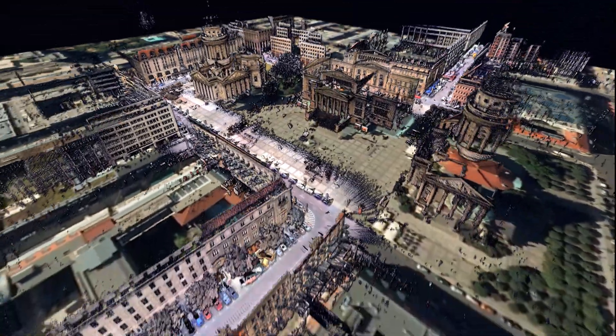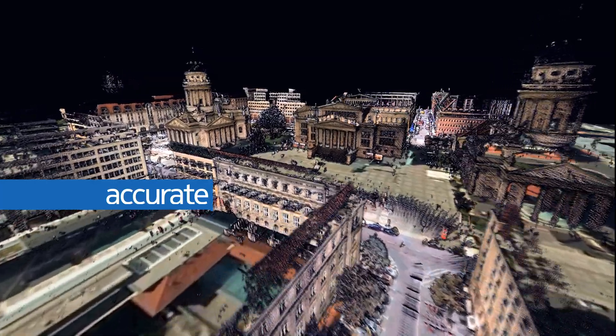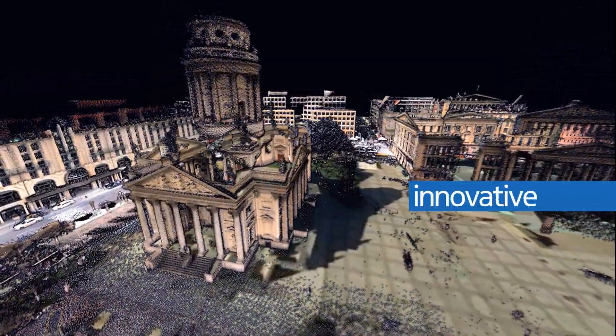This is a revolution in map making. This is how hyper-accurate, hyper-detailed map collection gives rise to more powerful, innovative location experiences. This is Navtec True.